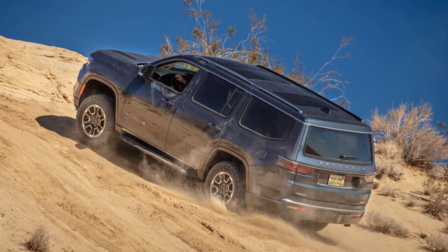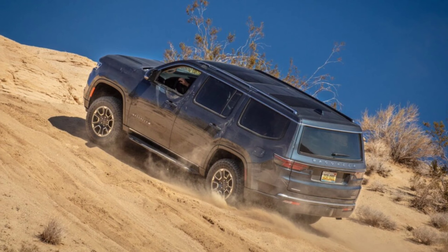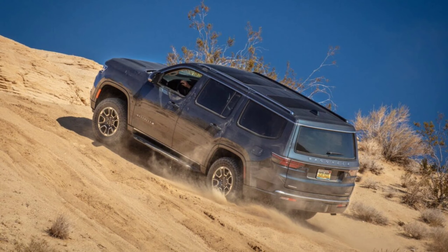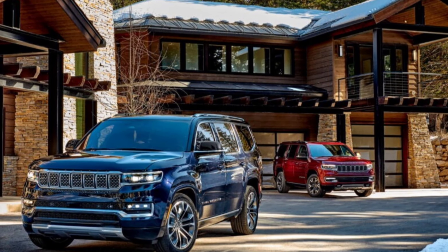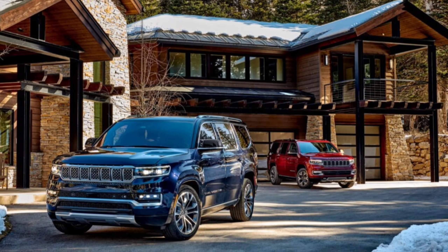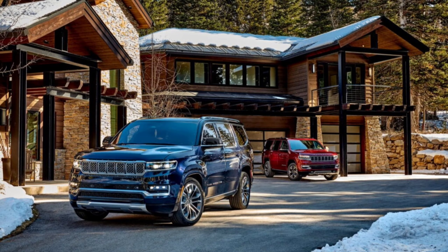The other change to the Grand Wagoneer lineup is that the Series II trim from last year is gone, in favor of a new mid-level trim called Obsidian. It'll come standard with Jeep's Obsidian package, which includes piano black trim, black interior accents, gloss black exterior trim, and 22-inch polished wheels with black inserts.